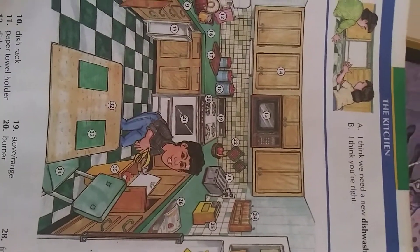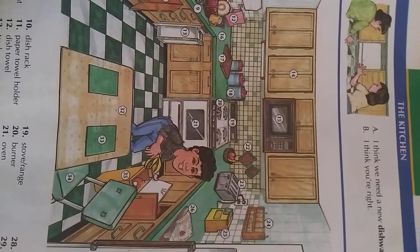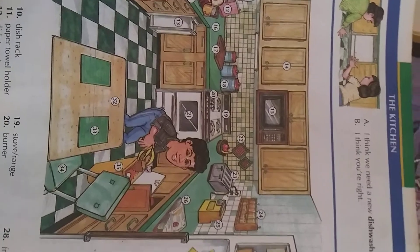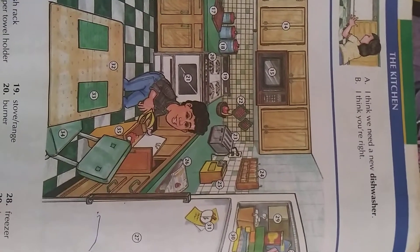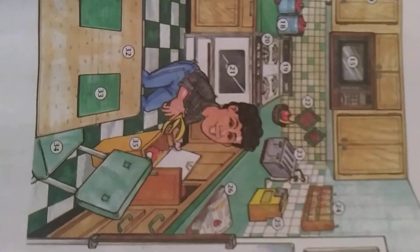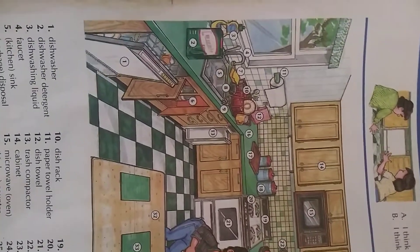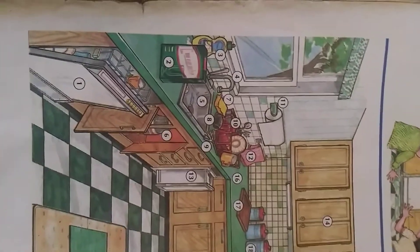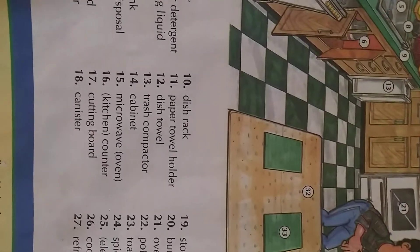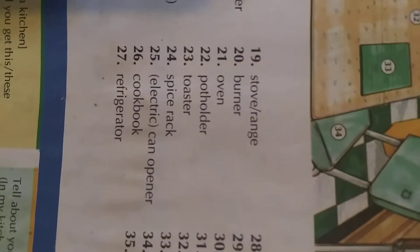Hello guys, how you doing? This is CGP. Today we're going to discover all the words in the kitchen. I'm going to show you the kitchen — pay attention and watch. We're going to talk about things in the kitchen. I speak to you in Creole as well.